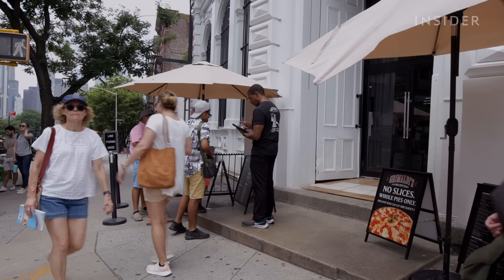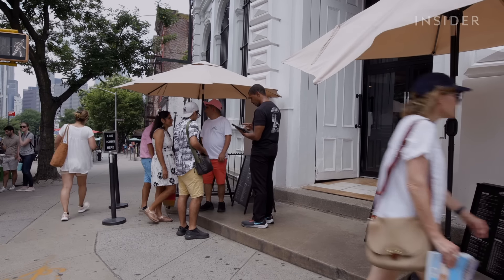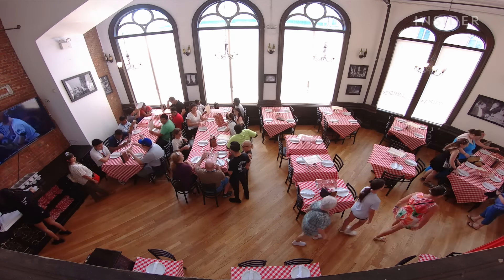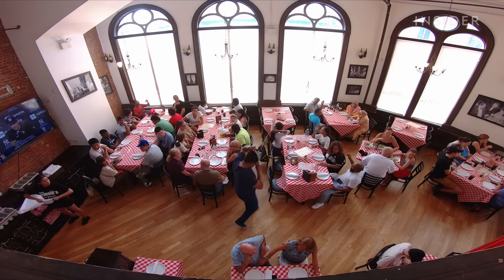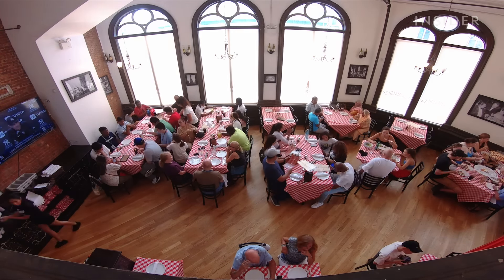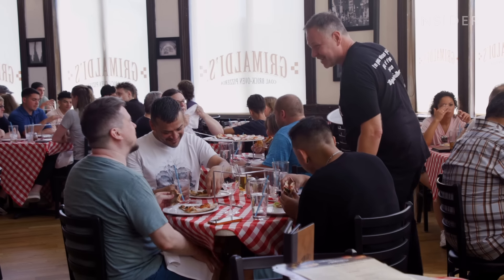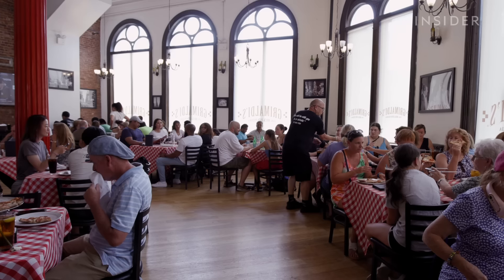Outside, people begin queuing and waiting up to an hour to get a table. Just 16 minutes after opening, the first and third storeys of the restaurant are practically full. On the dining floor, you'll find servers with over 20 years of experience and a good sense of humour.